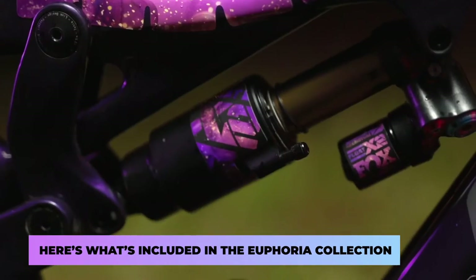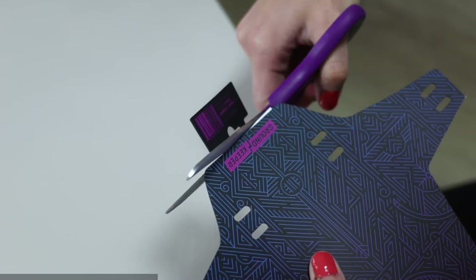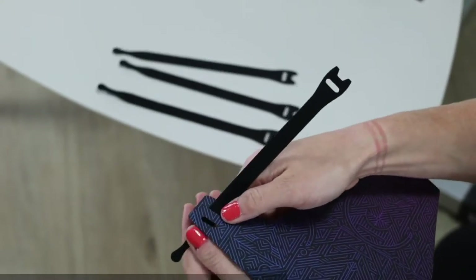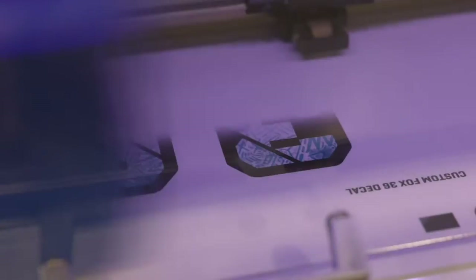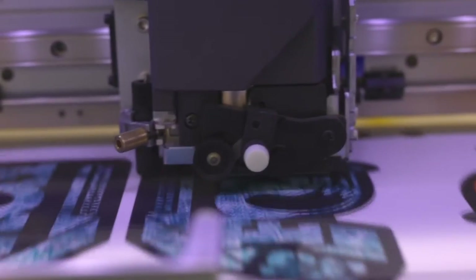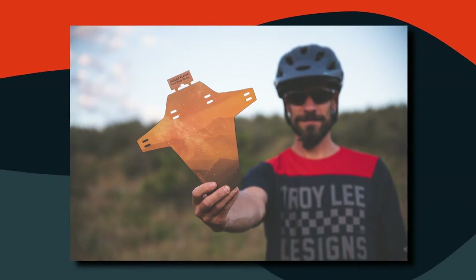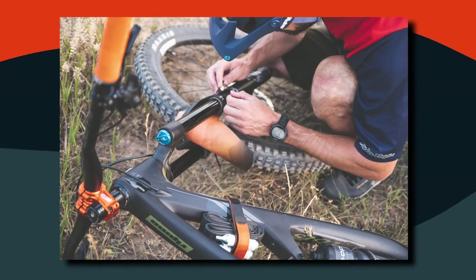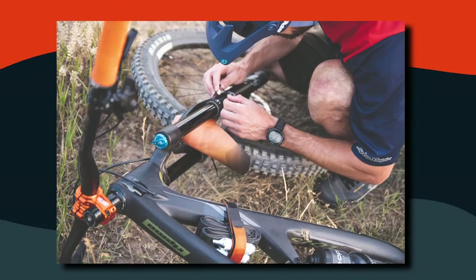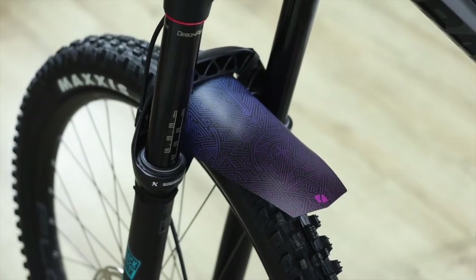Here's what's included in the Euphoria collection. The company initially produced graphics for fenders, so let's start with that. Just by taking a look at the presentation, you can tell that the material, the whole pattern and shape, as well as the printed artwork — everything has been well thought out. Fenders are really the shizzle. You can easily customize them online, they're easy to install, and the best thing is they save your face from all the mud on that epic ride.